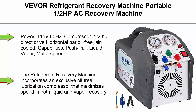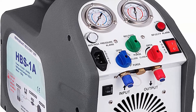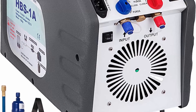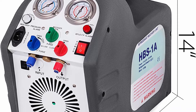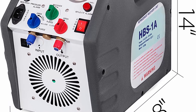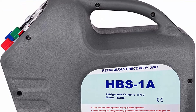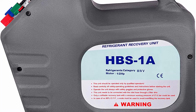Top 5: VEVOR refrigerant recovery machine portable, 1.5 horsepower AC recovery machine automotive HVAC, 558SI refrigerant recovery unit air conditioning repair tool, 115V. Power: 115V 60Hz. Compressor: 1.5 horsepower, direct drive, horizontal bar oil-free, air-cooled. Capabilities: push-pull, liquid, vapor. Motor speed: 2200 RPM at 60Hz. High pressure shutoff: 558 PSI. Operating temperature: 32–104 degrees Fahrenheit. Overall dimensions: 17.6 x 8.9 x 13.6 inches.